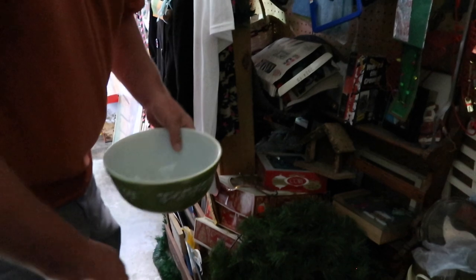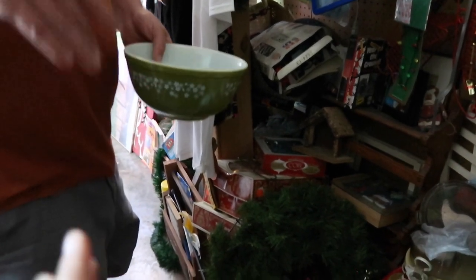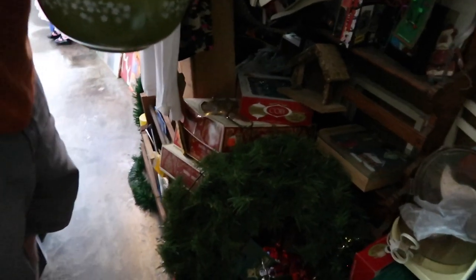She gets stuff from estate sales, foreclosures, and sales like that — and she says she's low on stuff right now. She says she usually has more. Wow.